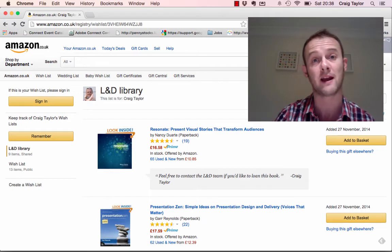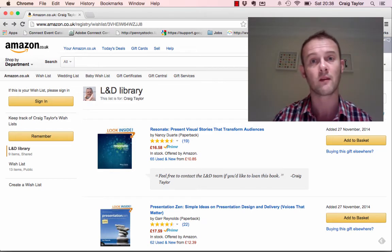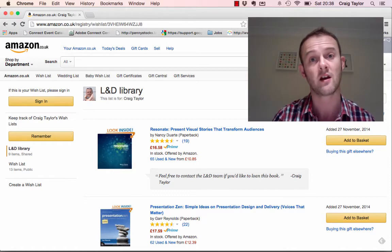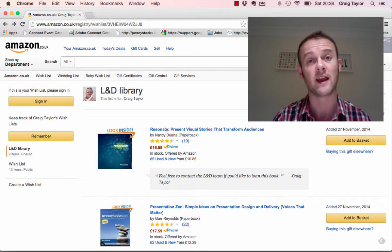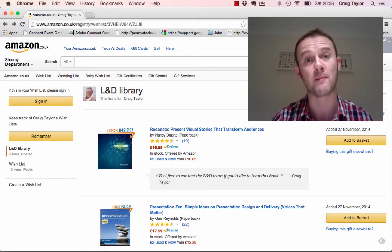So rather than trying to market the books individually, all we're doing is marketing a link to an Amazon wish list and we're hoping that people will go there, have a look at the books, see something that interests them, and hopefully get in contact with us to find out a little bit more about whether that book is available or not and whether they can loan it.